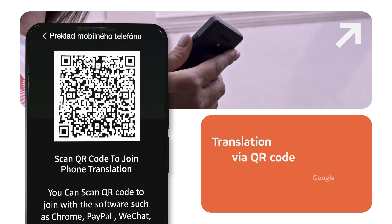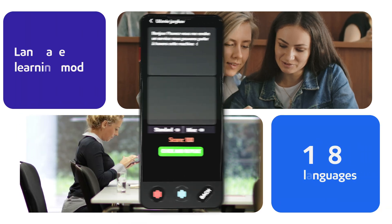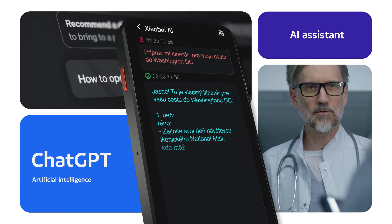Scan the QR code and Lange will also create the translation directly on your phone. Improve your language skills or simply get information about places, sites, or health advice directly from the AI assistant.